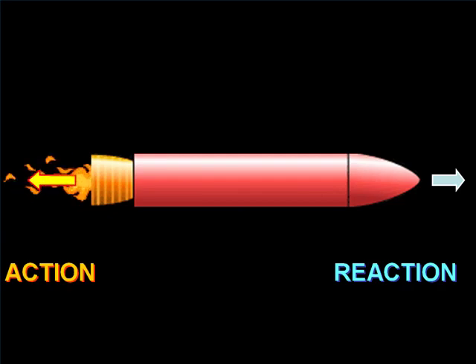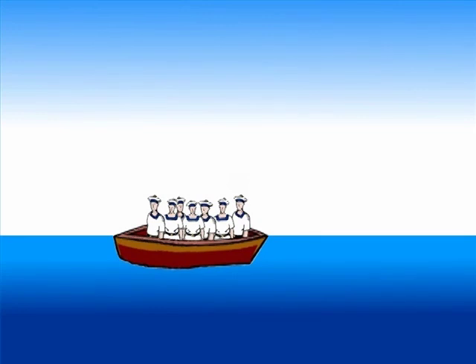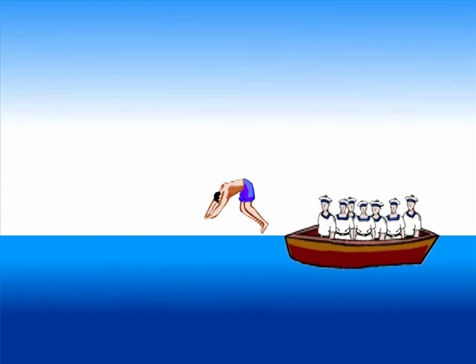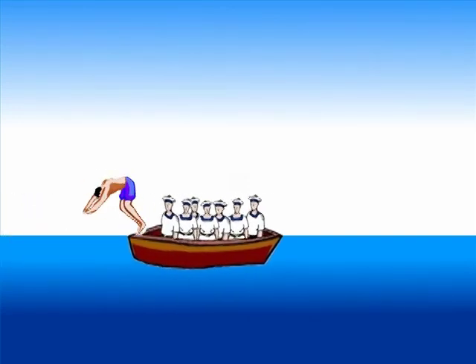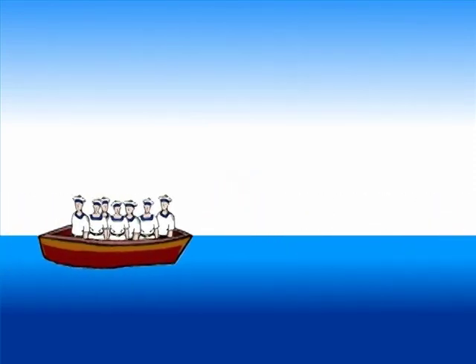The best example I can give without dealing with math is to think of a rocket as a rowboat filled with sailors who are prepared to jump off the stern of the boat when you tell them to. As each one dives off, he pushes against the boat, and the boat moves in the opposite direction — that's action-reaction. If the sailors are really big and there are lots of them, each time one jumps off the stern the boat moves forward. If you have an endless supply of sailors and can get them to jump faster and faster, the boat gains speed as it travels wherever you decide to point it.